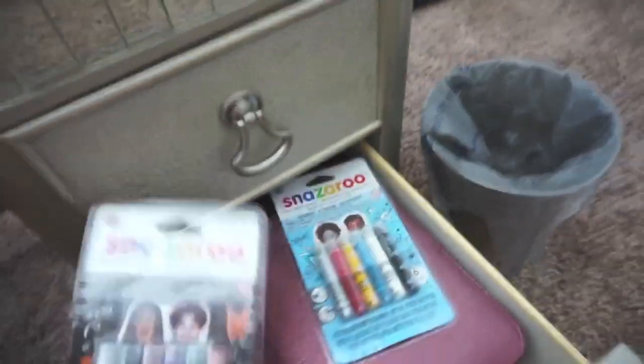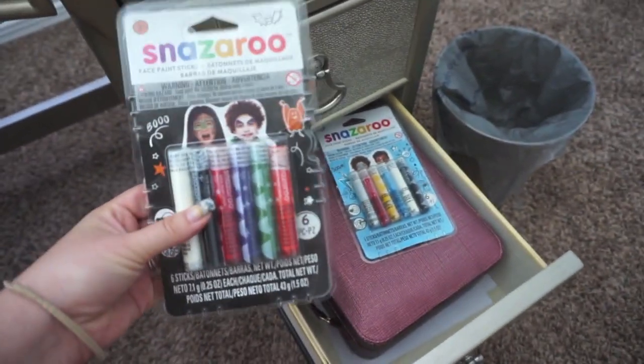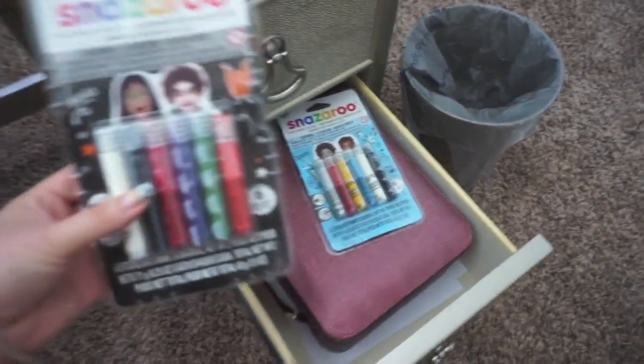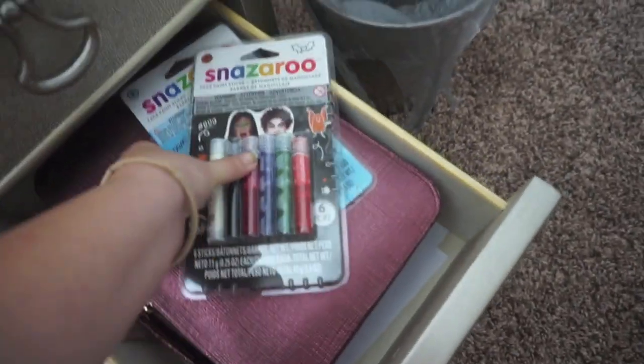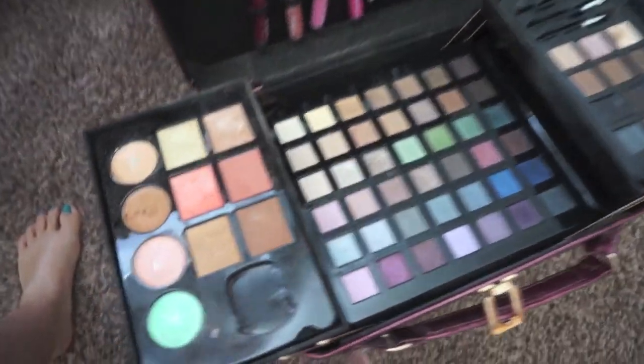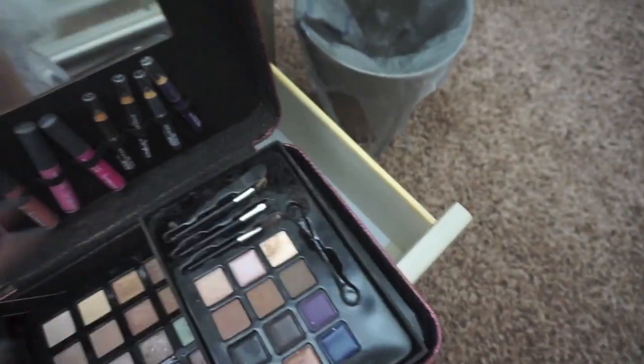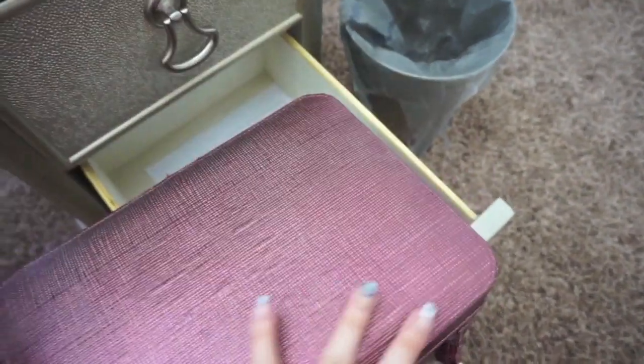Right in here I have Snazaroo face paints — I got these last year for Halloween looks. I kind of just played around with them but didn't do an actual look. Hopefully this year — they're so good to use! Then this big Ulta makeup kit was gifted to me — it is gorgeous, it has so many colors. Literally beautiful. It stays in there because that's where it fits.